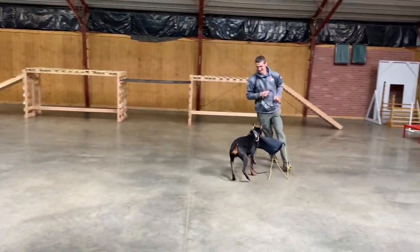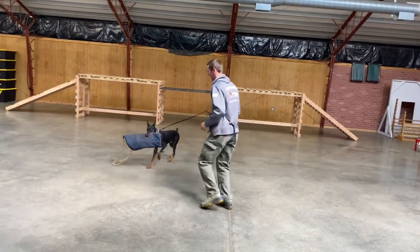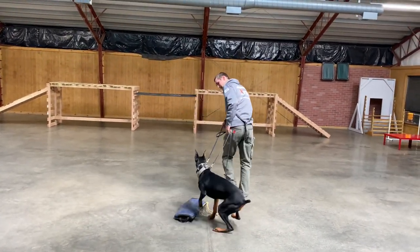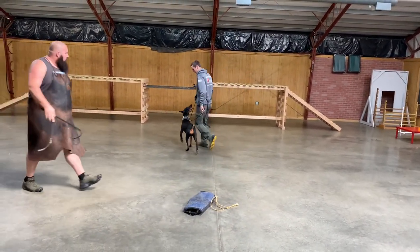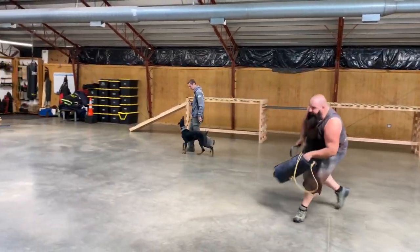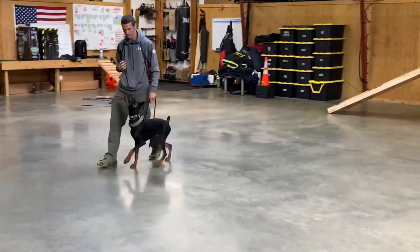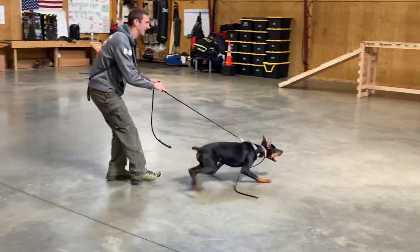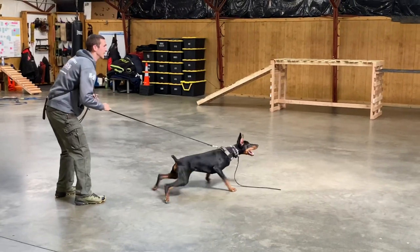So calm, so obedient, so focused, and yet powerful. Once again, nice clean out, back to obedience. Didn't fight the out at all. Really impressive. And releases clean, back to the protection.